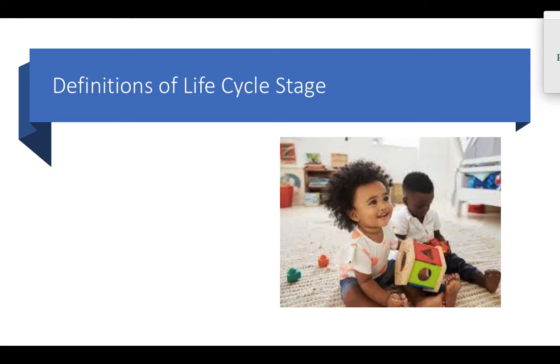Let's briefly look at the definition of this particular life cycle stage. When we're looking at toddlers we're talking about one to three year olds, and preschoolers are three to five year olds.